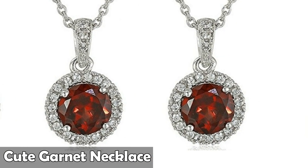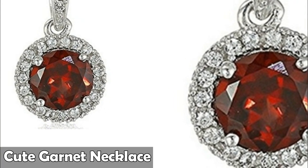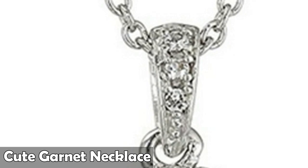Number five: sterling silver round halo pendant necklace, 18 inches. This is a sterling created sapphire pendant necklace. The image may show slight differences to the actual stone in color and texture.